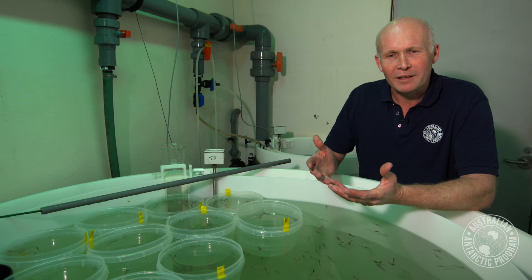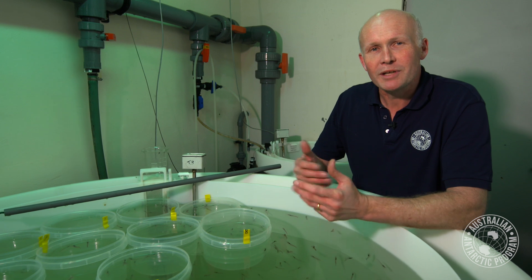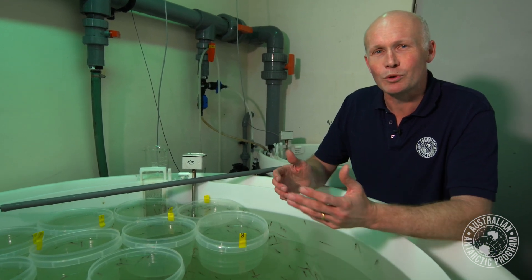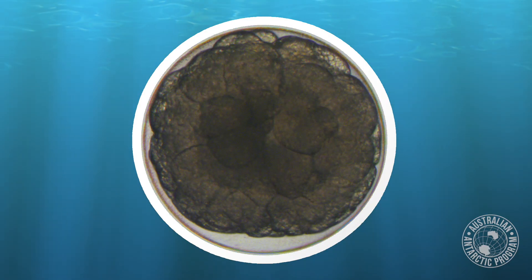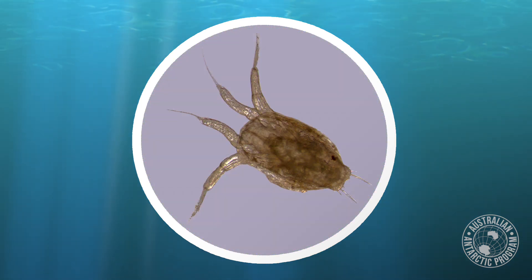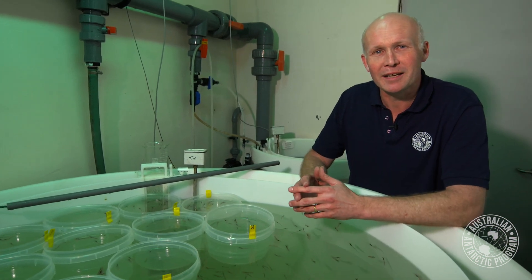The warming of the habitat has a fundamental effect on sea ice. We predict that if we do nothing to slow our carbon dioxide emissions, the sea ice will reduce. Krill are integrally related with sea ice. Their larvae rely on sea ice for protection as a nursery habitat when they're going through the six-month larval phase. The sea ice defines much of the habitat of Antarctic krill.